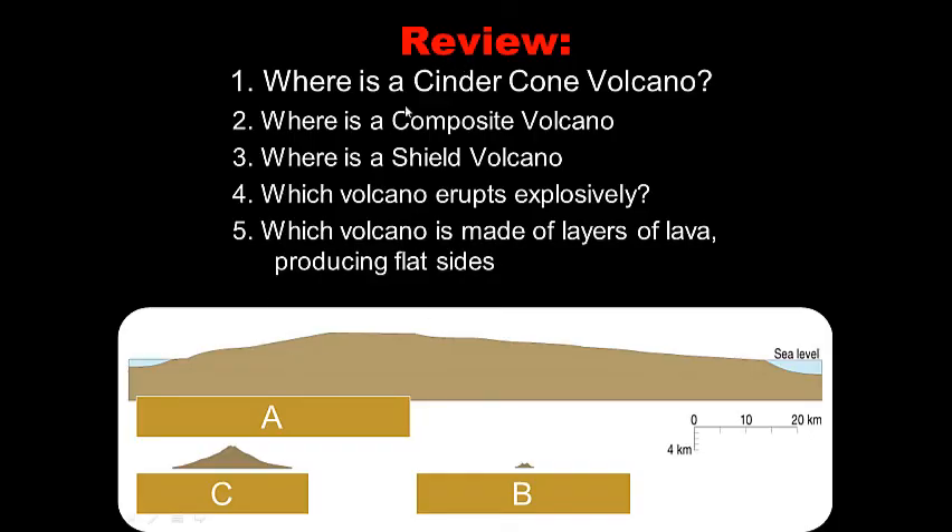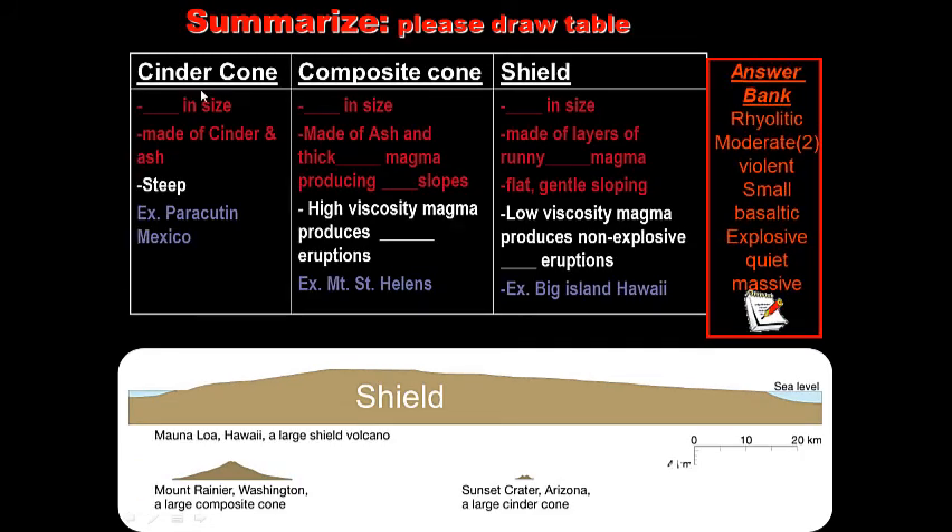Look at these review questions — see if you can answer them without writing anything down. Which diagram, A, B, or C, is the cinder cone? The composite cone? The shield? Which volcano erupts explosively? Which volcano is made of layers of lava producing flat slopes? Now go ahead and summarize using the table provided. Draw the pictures — they will be on your test. Use the answer bank and write down the examples. Congratulations, you're done with day two of four. Have a great evening, folks — we'll see you next time.